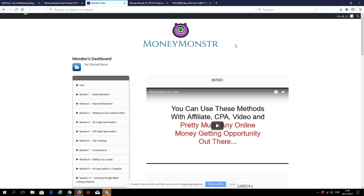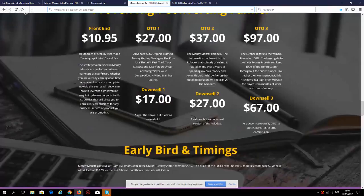Everything is handed to you on a silver platter with this course. These guys also have a few one-time offers. The main course is $10.95, which gets you 10 modules and over 50 videos. The first one-time offer is $27 for advanced SEO, organic traffic, and money-getting strategies for the pros.